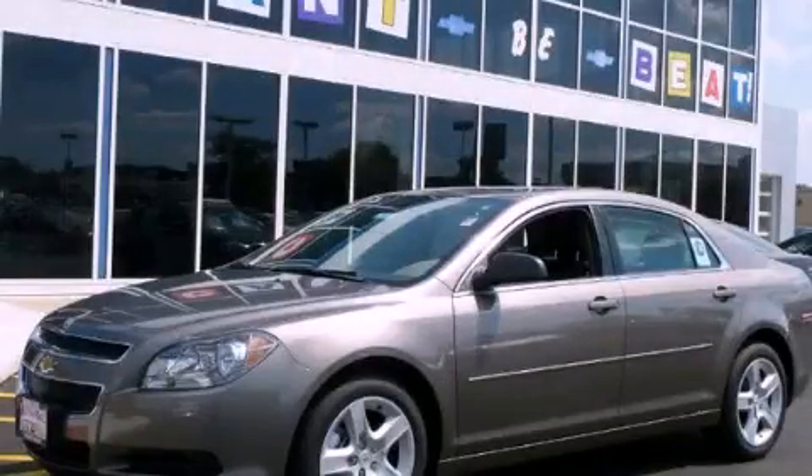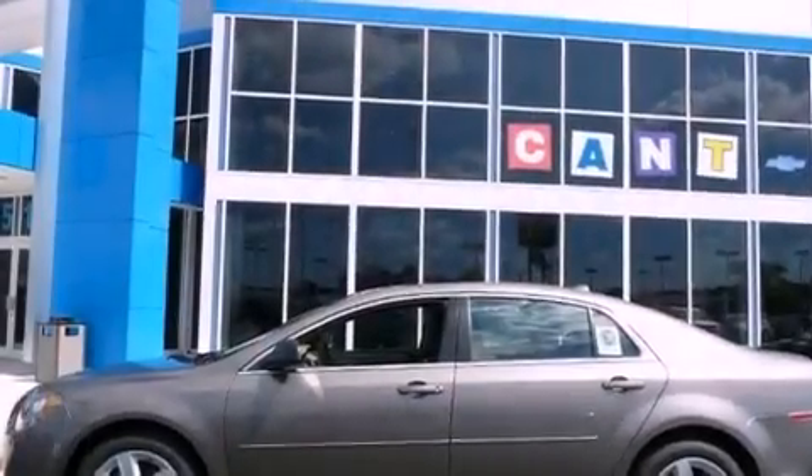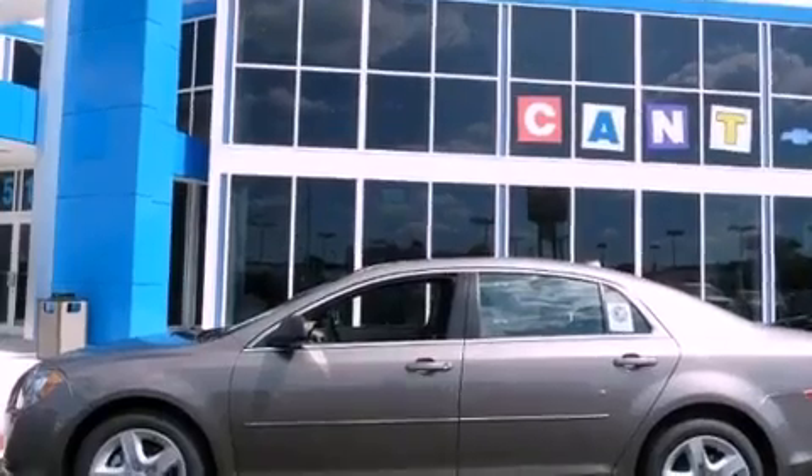This is a brand new 2012 Chevrolet Malibu. It features a 2.4-liter four-cylinder engine and an automatic transmission.